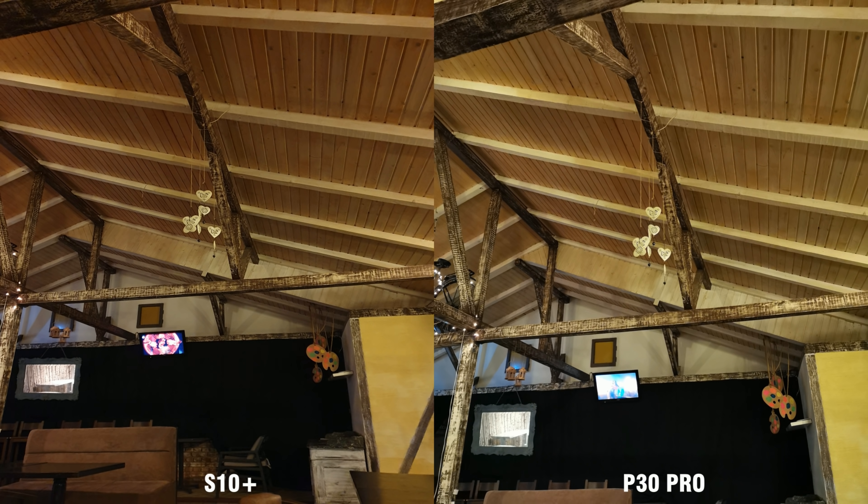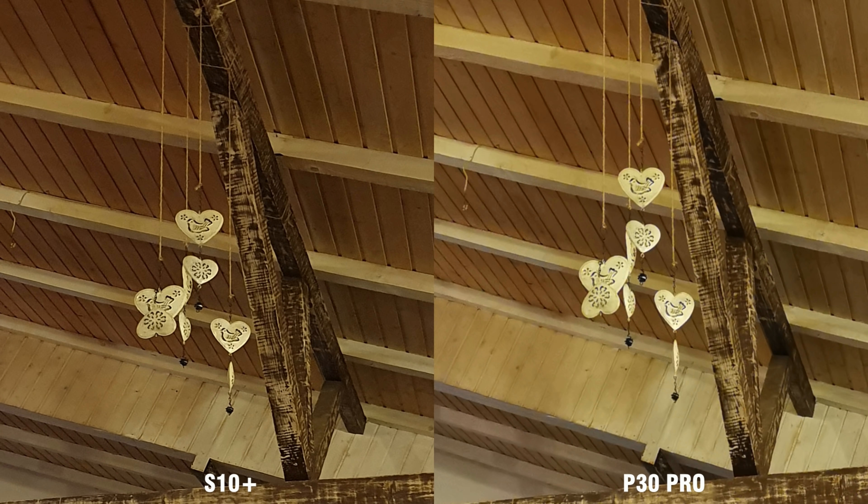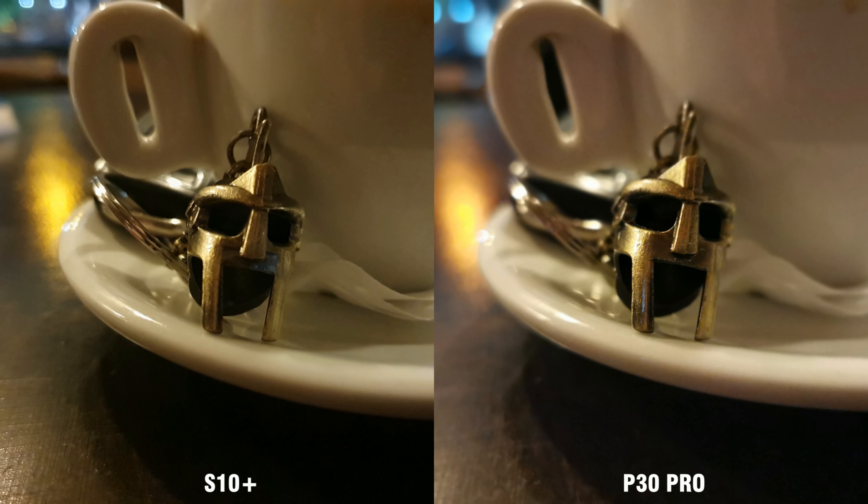Overall, for low-light photos, I would give an easy win for Huawei, but only for the ultra-wide and telephoto cameras and extreme low-light conditions. As for the main camera, things are much more balanced, with the S10 even managing to pull better photos as the light goes up indoors. On that note, time to wrap it up — this is Pixel Peepers, signing out.